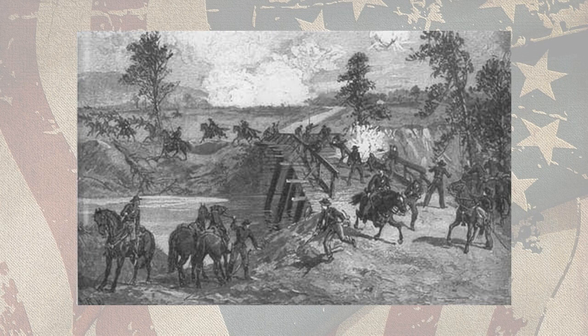'We have met with a serious disaster, extent not yet ascertained,' Rosecrans wired Washington. Dana had already beaten him to the punch. 'My report today is of deplorable importance,' he informed his superiors. 'Chickamauga is as fatal a name in our history as Bull Run. Our soldiers turned and fled. It was a wholesale panic.'